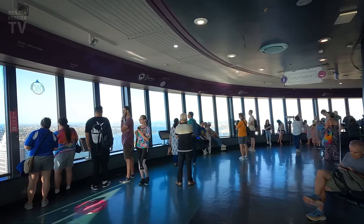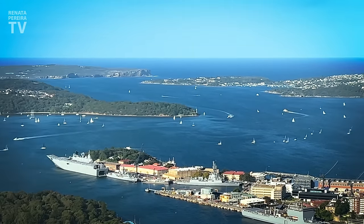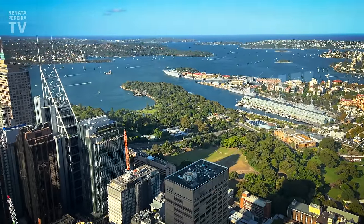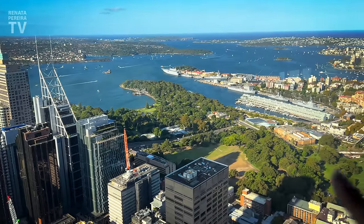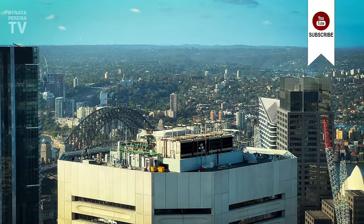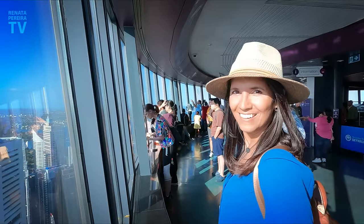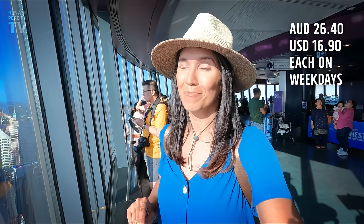Wow! Look at all the islands. So many sailboats everywhere. From here you can also perfectly see everything that we walked today — we started at the Opera House, went to the Botanic Garden, and then walked all this green to here. You just don't have a clear view of the Opera House and the bridge — they're hidden behind these buildings. Very important tip if you want to come here: buy your tickets online at least one day in advance. That's what we did — you get a 20% discount.